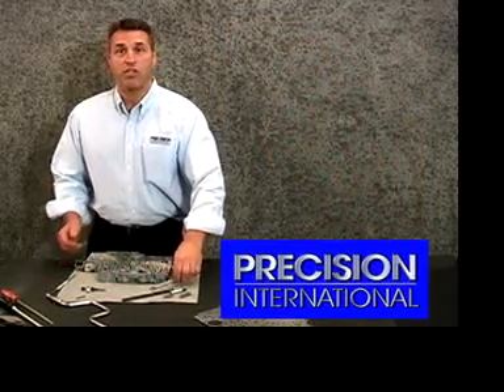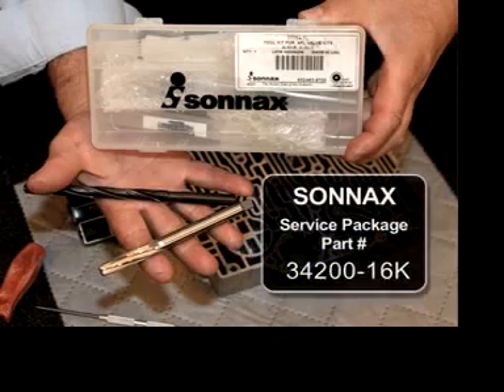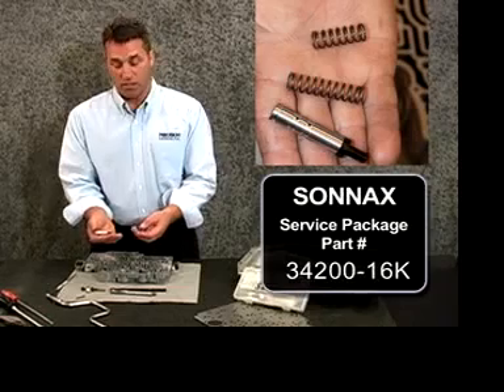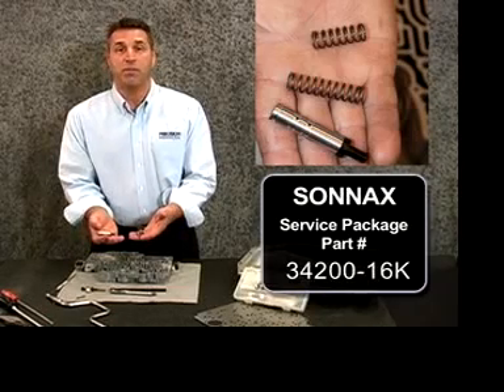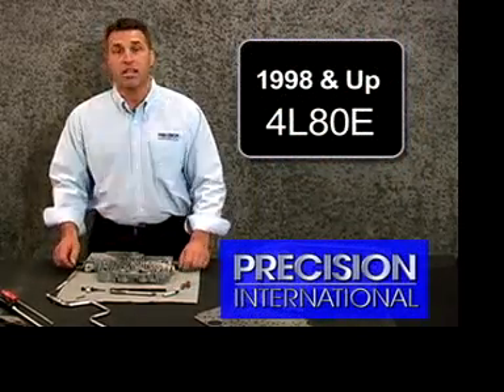Sonnax Corporation has developed a repair kit for the valve body, which includes a reamer and a drill, and a replacement valve and sleeve assembly, which restores the integrity of the circuit, fixes the vehicle, gives you a quality repair, and gets the vehicle out of the shop. We highly recommend doing this service on 98 and up 4L80E's.